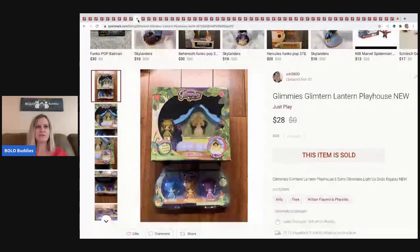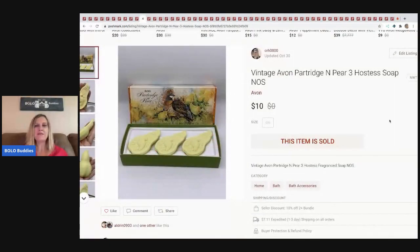The next item I sold are these Glimmies — they're super cute, about this big, and they light up. I picked them up at the Toys R Us going-out-of-business sale. I held onto some of that stock because when Toys R Us closed everybody was selling that stuff. I just listed these and they sold super quick — $28 and the buyer paid shipping.